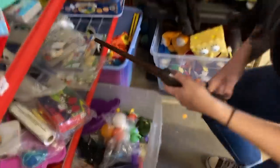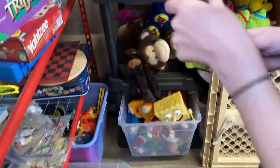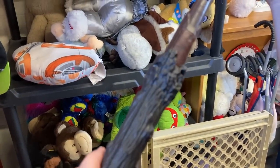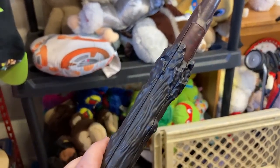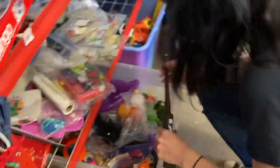What did you find? A wand — it just needs batteries. Is it Harry Potter? I think it's from Harry Potter, it looks like it might be. It's from 2018, needs batteries, so that's cool. What else is in here?